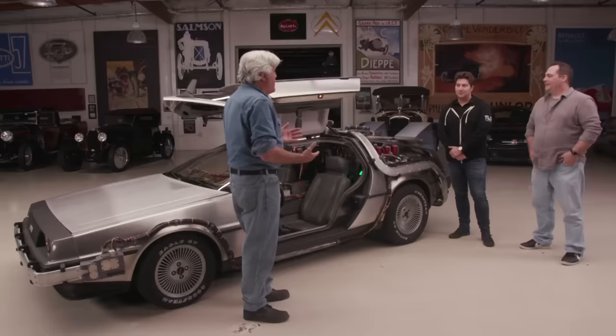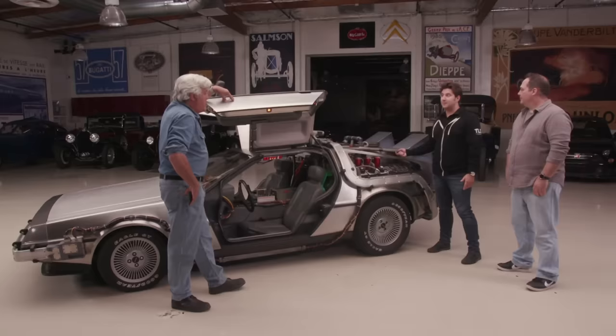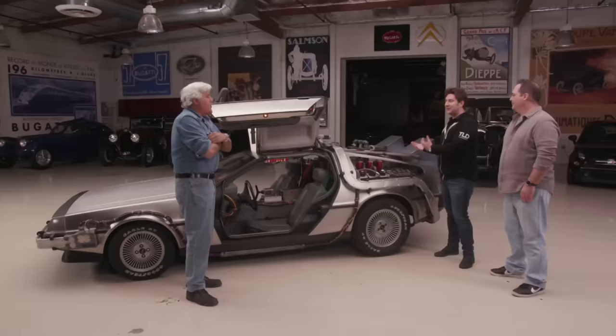Obviously you saw the movie first and then wanted the car because you were pretty young at the time. Was this one of those movies that just knocked you out? When I was 10 years old, I remember this car coming off the back of that truck in the movie — it's one of those things that just stays with you. I'm a television writer and I was working on a time travel show at the time. So we were talking a lot about this movie, and I was like, you know what, I think it's time to get a DeLorean. So I went out and got a stock DeLorean.